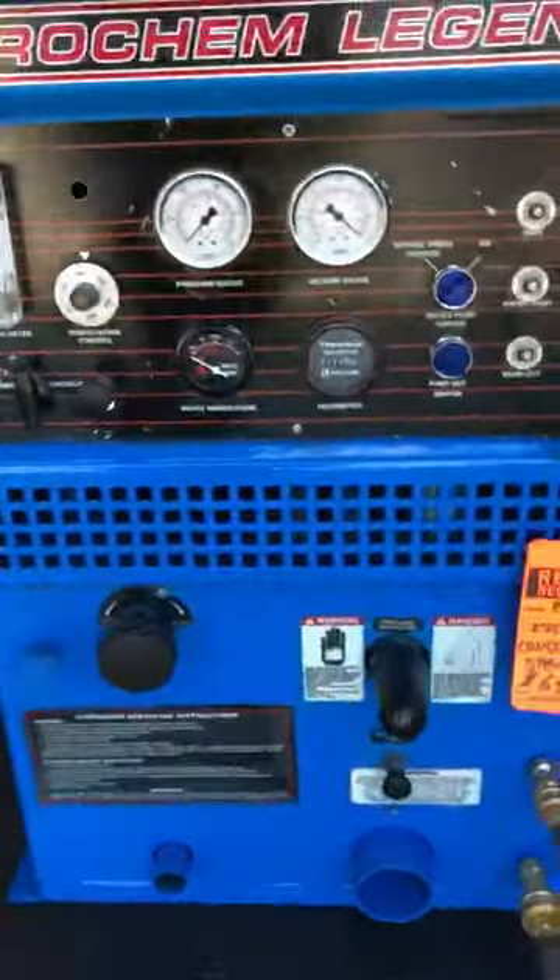So if you're looking for another unit, give us a call here at 702-802-3923. Pro Chem Legend 2700, 502–757 hours, consignment special $6,900. Thank you, have a good day.